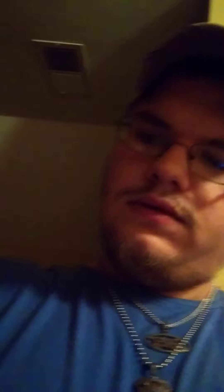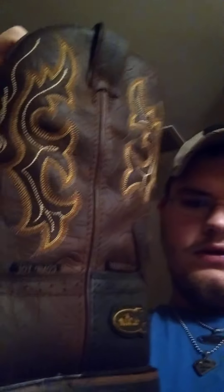So you know I wasn't messing with y'all. I still have the tag on it. Let me show you — there's the logo. I know it's pretty well backwards from my angle, but yeah, they're pretty cool looking. Very cool. Let me show you the side here.